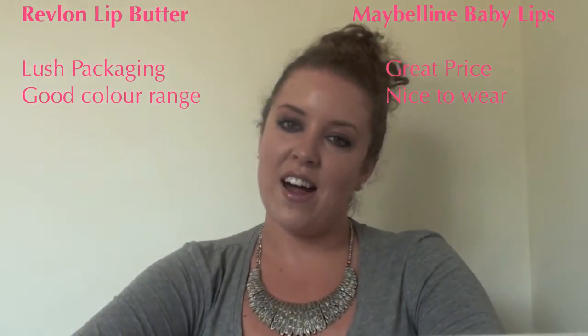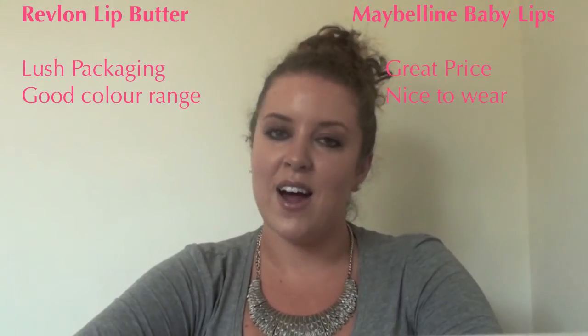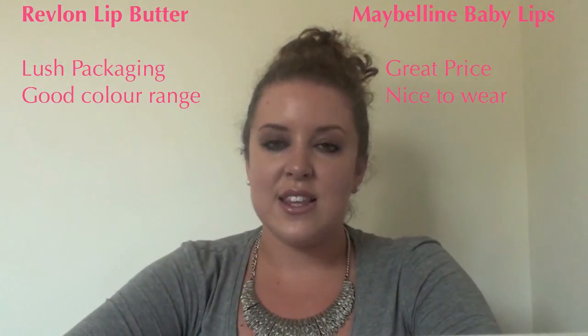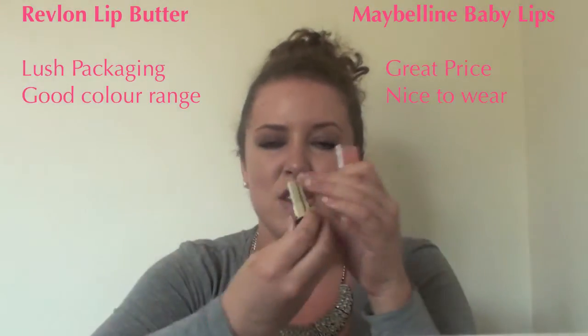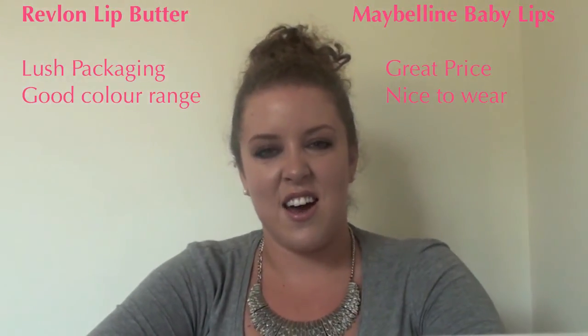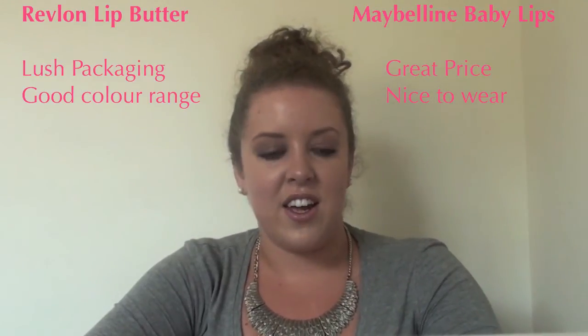Next is smell, and if you've seen my August favourites video you'll know I love the smell of the Baby Lips — they smell amazing, especially the cherry one. It just smells divine, I love it. As for the Lip Butters, they don't smell like anything at all, which is fine — it's better than a horrible smell — but I think it's nice to have a fruity scent in your lipstick or lip balm. So I'm definitely giving the battle of smell to Baby Lips.